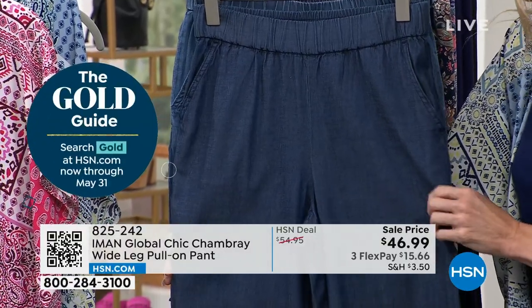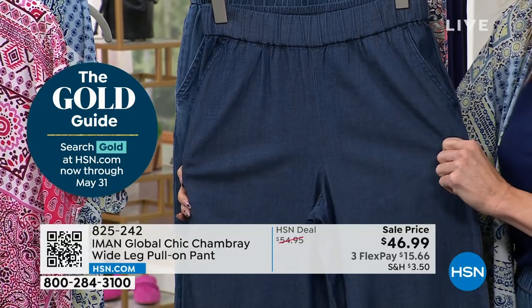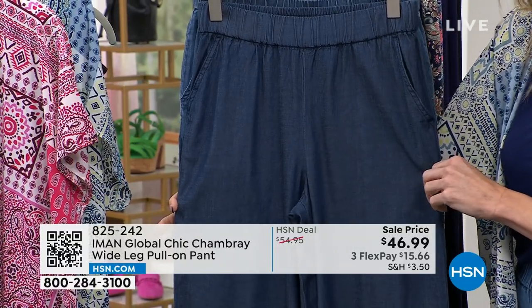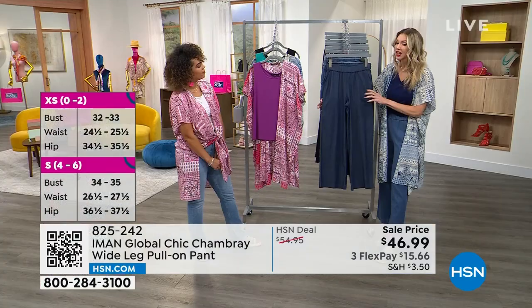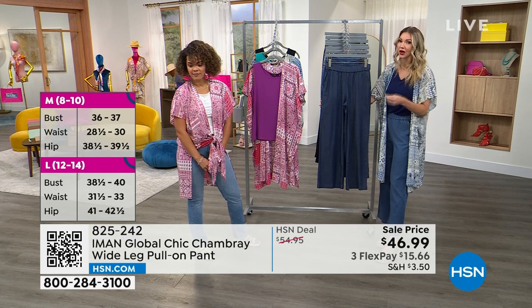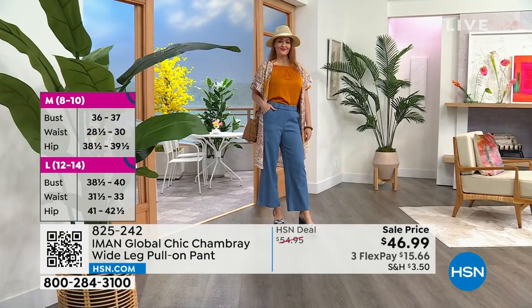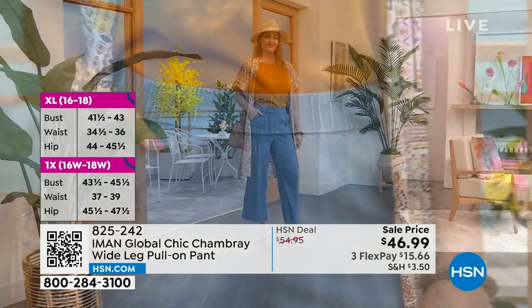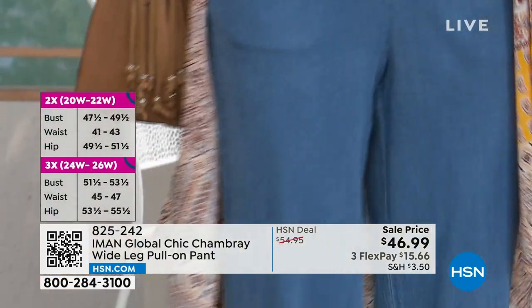This is your summertime denim. Nobody wants to wear hot, stiff denim in the summertime. And if you are anything like me and you like a little bit more coverage, maybe you don't want to wear shorts, this is a great way to go. You get the coverage you're looking for on your legs, but without all that extra fabric and being overheated and hot and sweaty in the summertime. Just easy, breezy, flowy. Wide legs are very, very in right now as well.